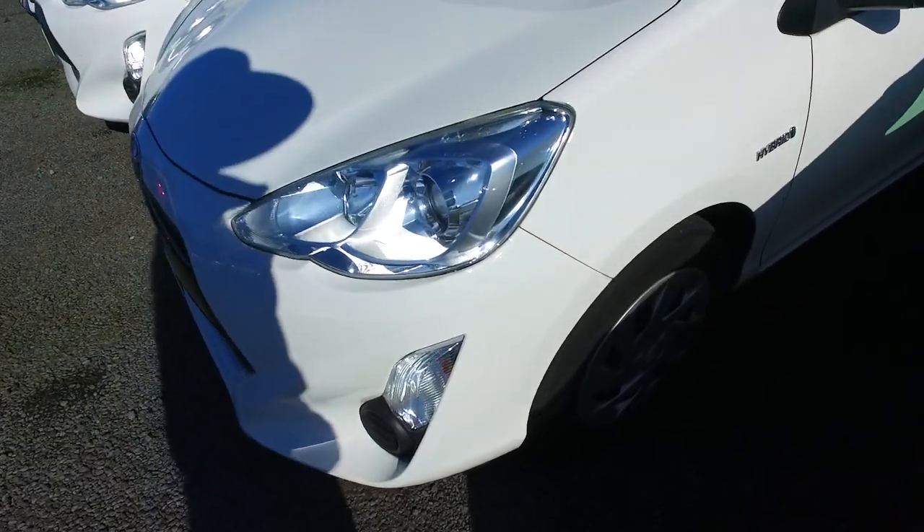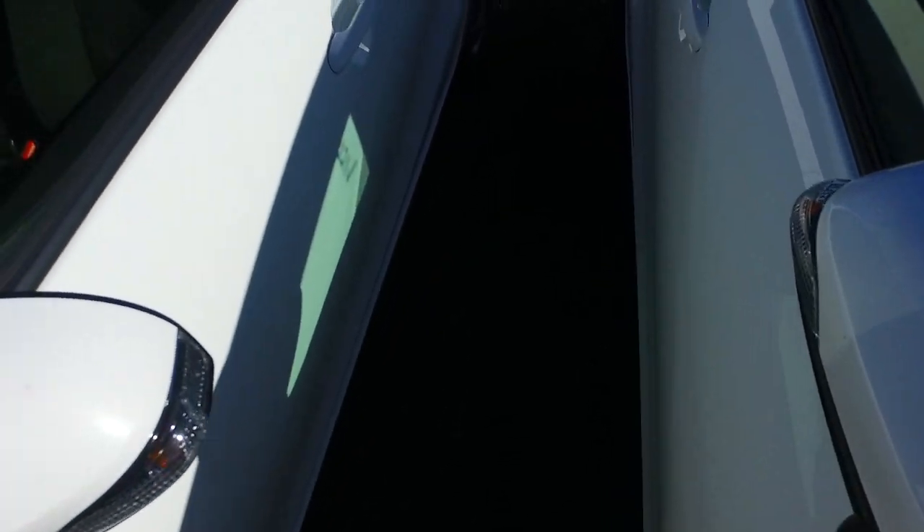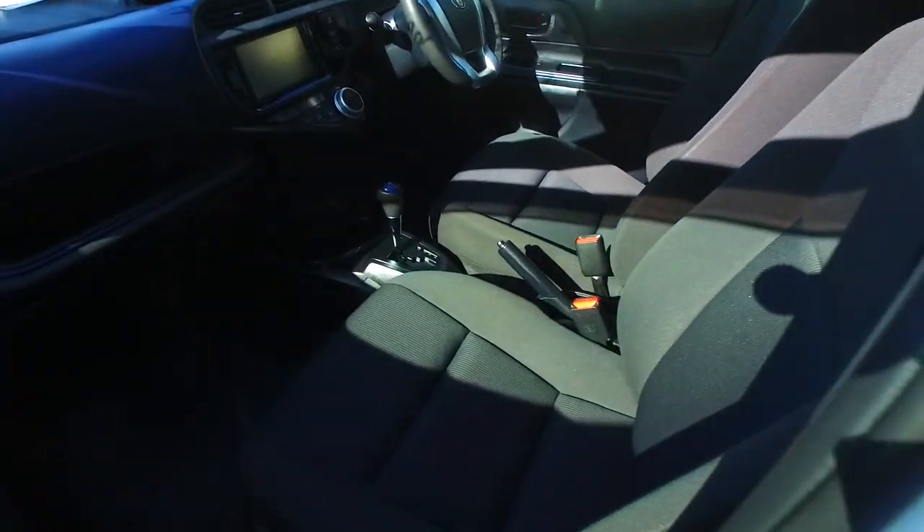Let's do a video for you so you can see every nook and cranny. Now it is an S spec, so it does have all four power windows. It does have the rear wiper and the height adjustable driver's seat as well. It has done about 165,000 kilometres.